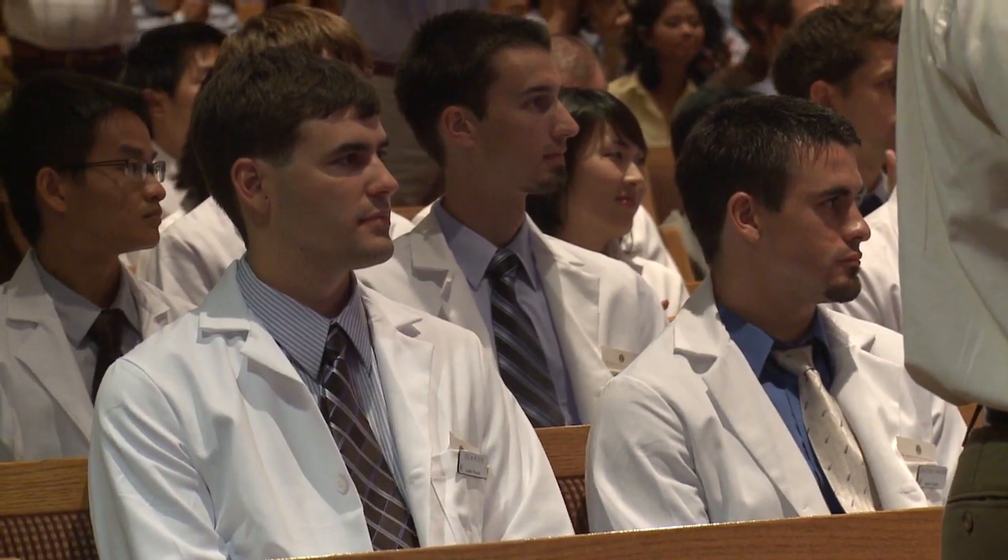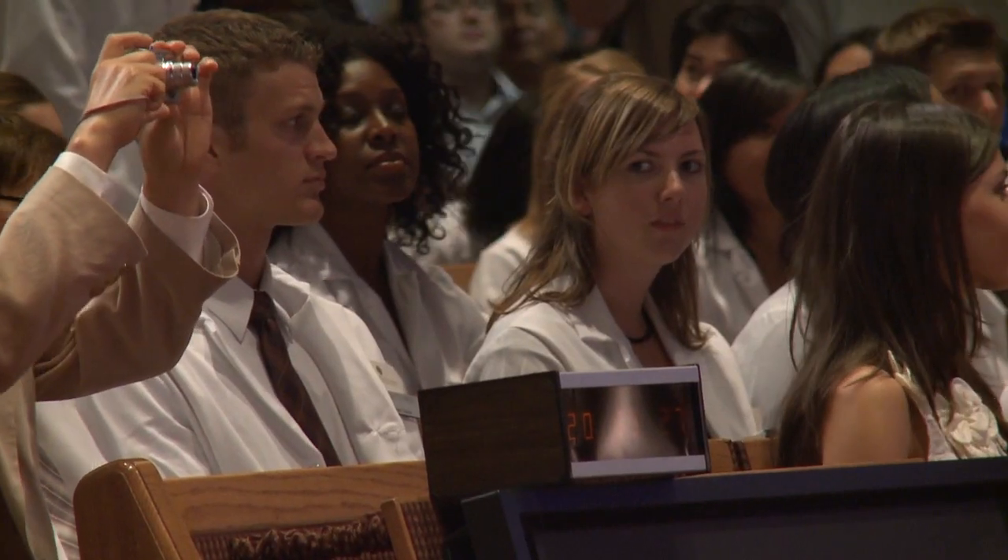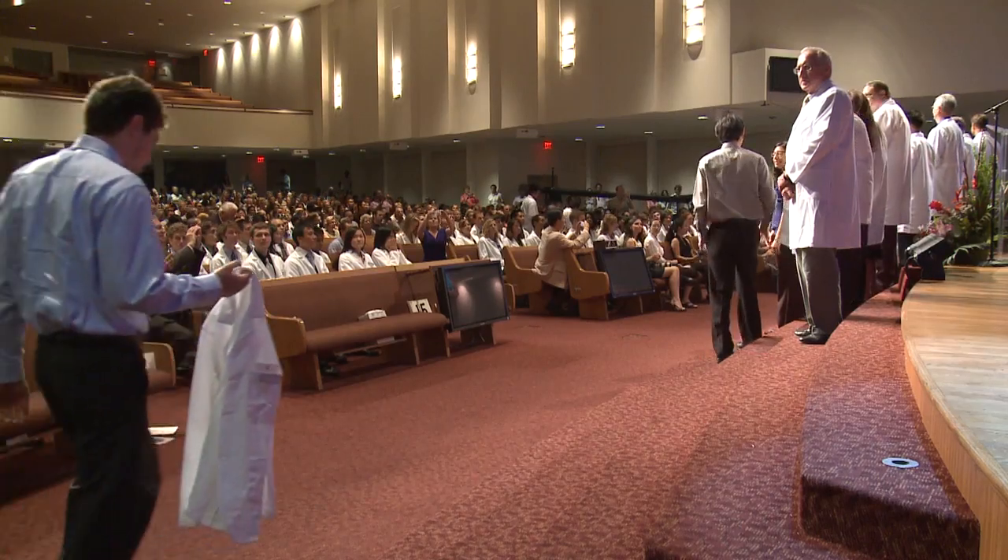Your responsibilities as a professional begin today, as you begin your life as a medical student, learning to become a physician at Loma Linda.